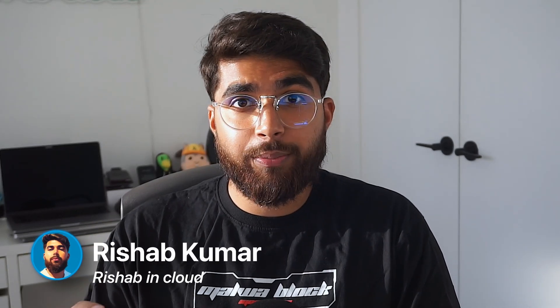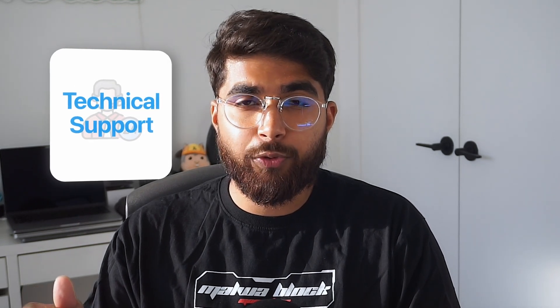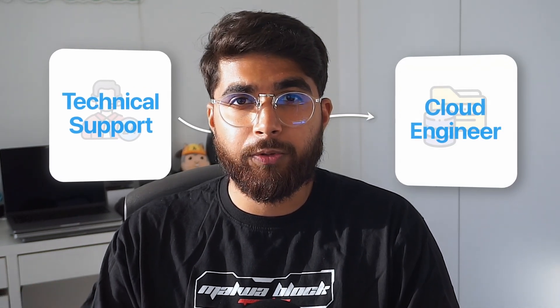Hi, I'm Rishabh. This is Rishabh in Cloud, and today we'll be talking about how I went from a technical support representative role to a cloud engineer role.